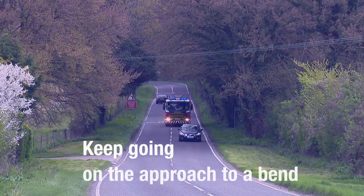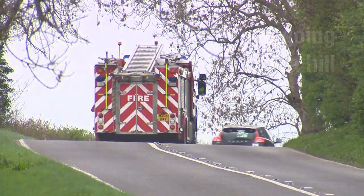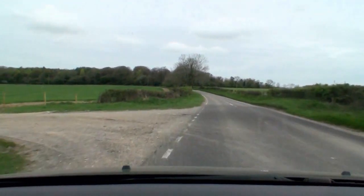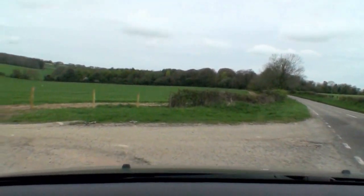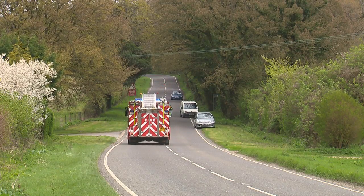Also, keep going on the approach to a bend or on the brow of a hill. Then pull over when there's a better view ahead. Stay off curbs and pavements, and stay off verges as these tend to hide all sorts of obstacles and ditches.